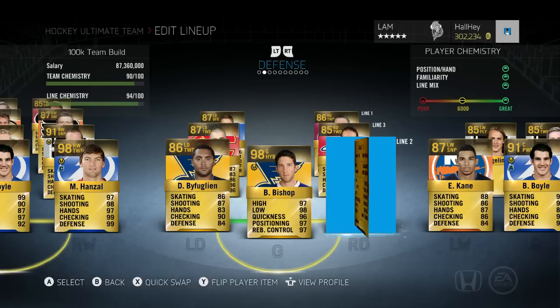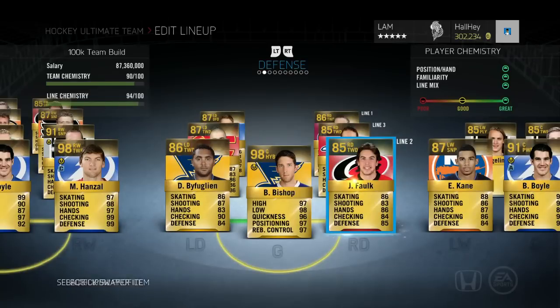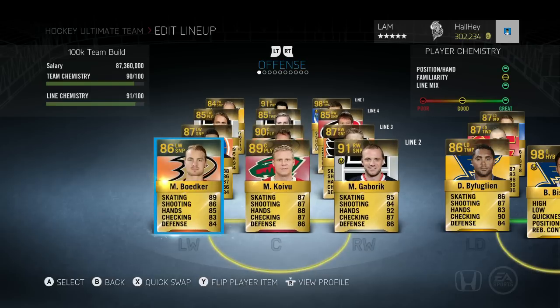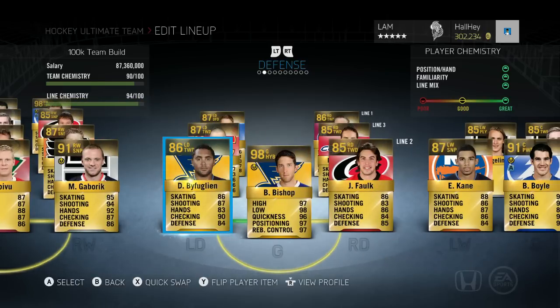That is my 100k team build — I hope you guys enjoyed it. I want you to post in the comments one of your favorite underrated, cheap players in this game under 100k. If a player gets 10 likes in the comments, maybe I'll throw them into the next team build so you guys can try them out. I don't have every great player, but that's just about it for this team build.